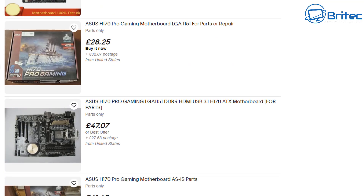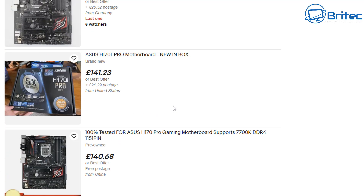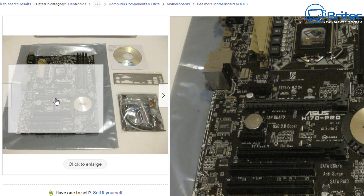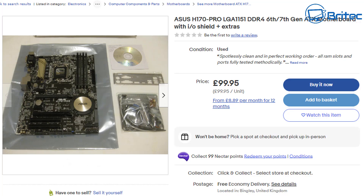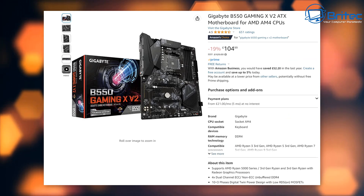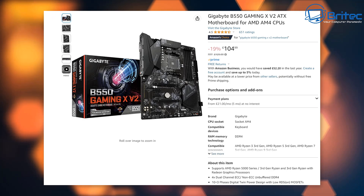You can source parts like the CPU, RAM, and board separately, but this will all add up to quite an expensive build — especially for a processor that was released in 2015. This motherboard here, for instance, is nearly 100 pounds, it's used, and you have no clue what life it's led. It may have been overclocked, there might be bent pins — and it's 100 pounds for hardware released in 2015.